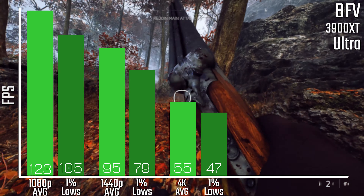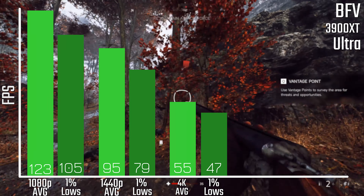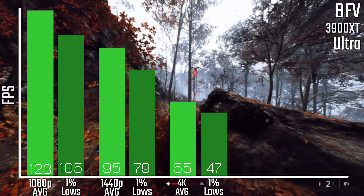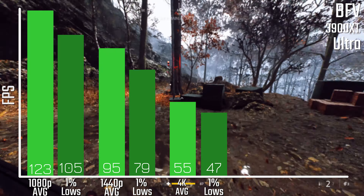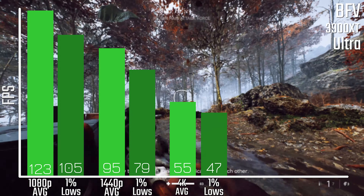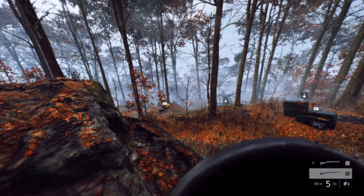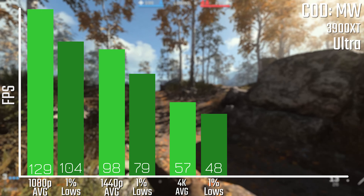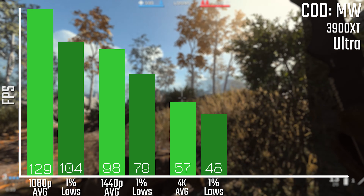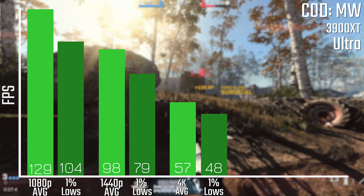Let's start off with the gaming results in Battlefield V. All of these games are tested at ultra settings. As you can see, this is a very capable system — over 120 FPS at 1080p, just shy of 100 at 1440p, and close to 60 average at 4K. The 1% lows are pretty reasonable too. If you're using a higher refresh rate monitor, especially at 1440p, you may want to turn the settings down slightly, but it's still very playable. Same goes for COD: 129 average at 1080p and 98 average at 1440p, 57 at 4K, with again good 1% lows across the board.